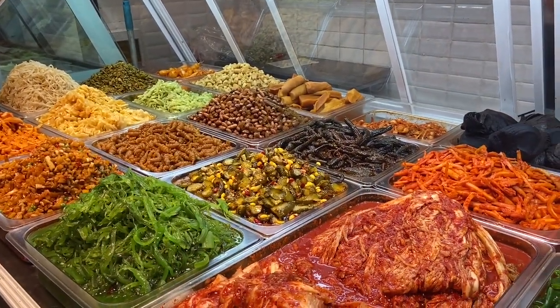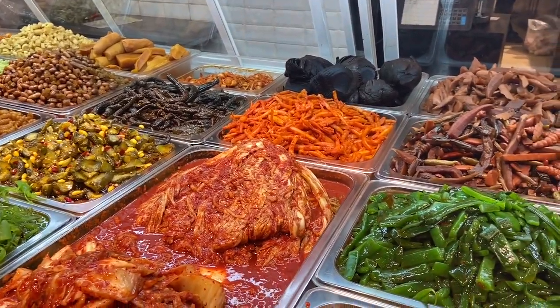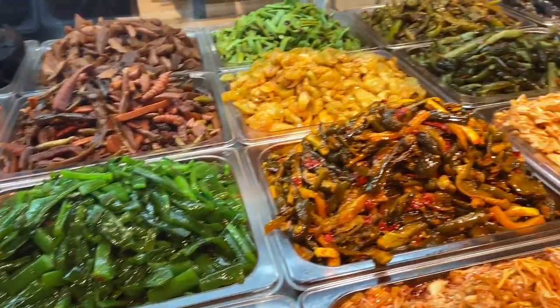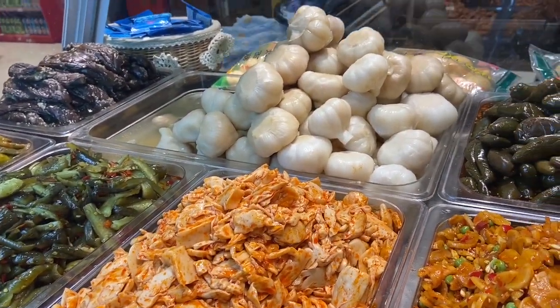Over here are the ready-to-eat preserved vegetables — there's kimchi, and it looks so appealing. There's also preserved onion, I think. I've never tried this one.